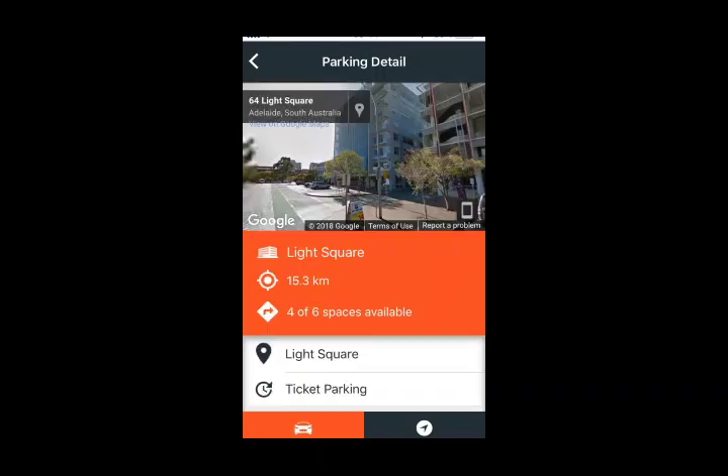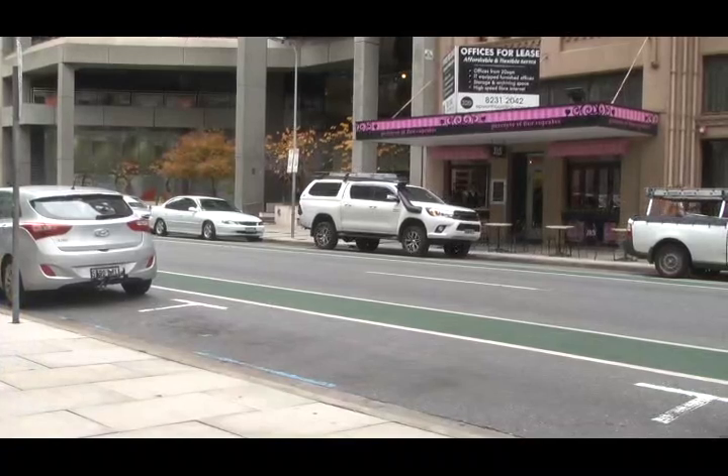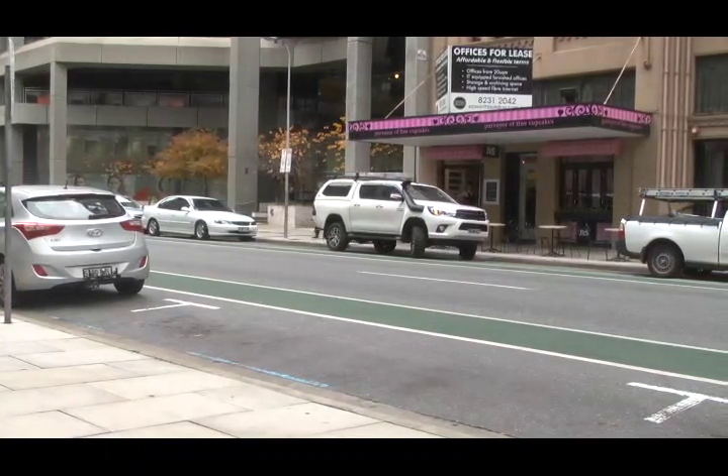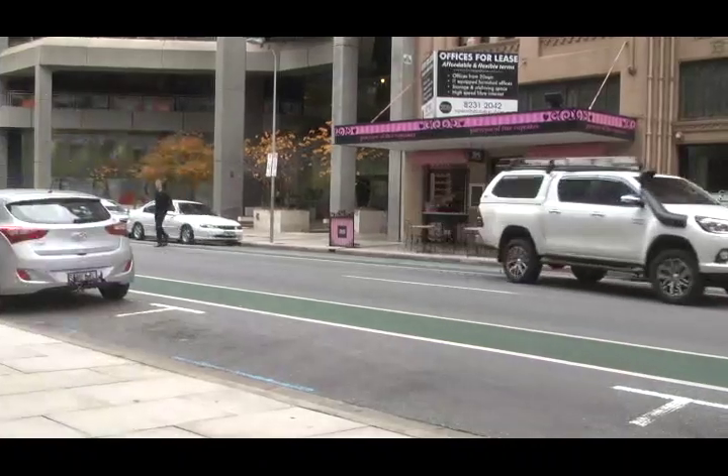The Adelaide City Council has begun work on smart parking technology and has budgeted almost $3 million to develop an app and install sensors under almost 2,300 on-street car parks throughout the city. These sensors will be able to detect when vehicles enter and exit the parking spaces and measure how long they remain, along with vacancy rates and turnover.